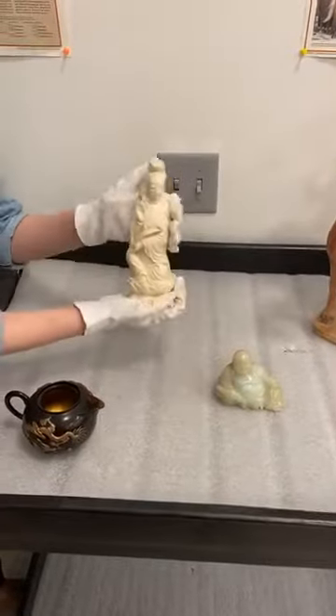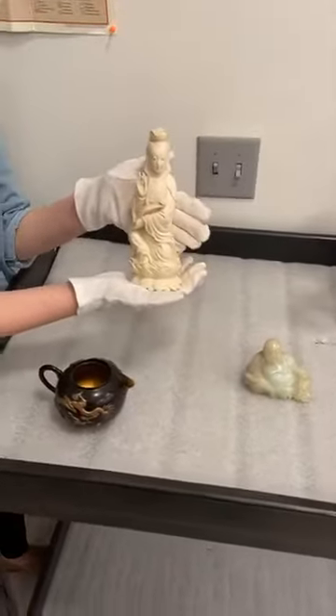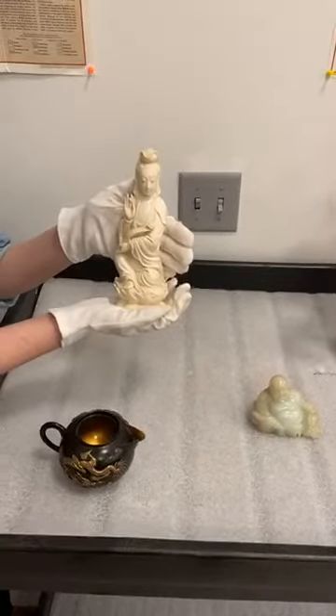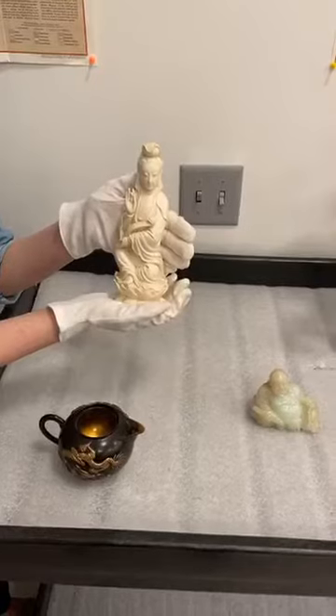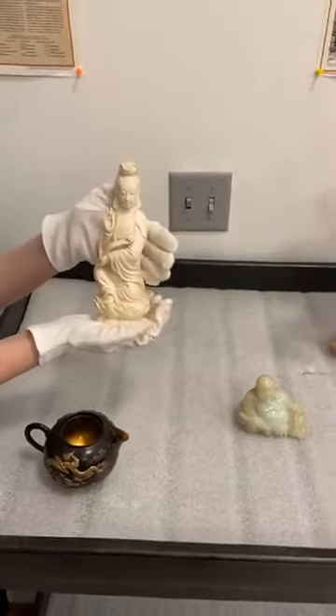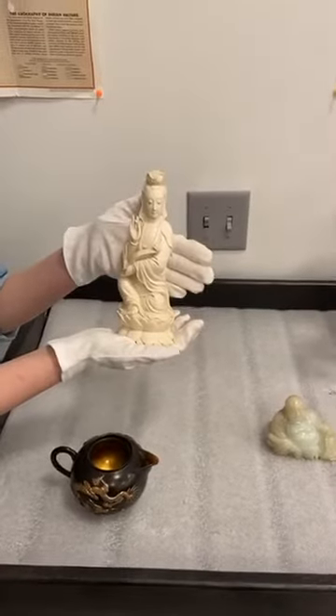Our next object is an ivory figure of Chinese goddess Guan Yin. She is the goddess of mercy.